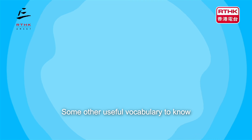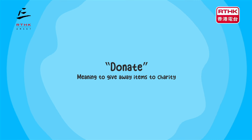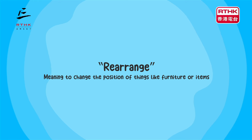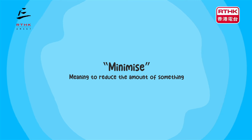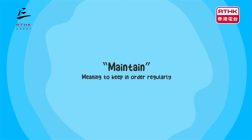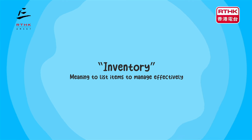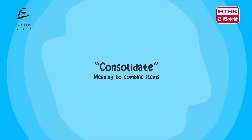Some other useful vocabulary to know: Optimise, meaning to make the best use of space. Donate, meaning to give away items to charity. Rearrange, meaning to change the position of things like furniture or items. Minimise, meaning to reduce the amount of something. Maintain, meaning to keep in order regularly. Streamline, meaning to simplify processes or arrangements. Inventory, meaning to list items to manage effectively. Consolidate, meaning to combine items.